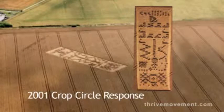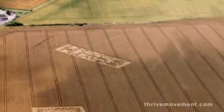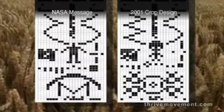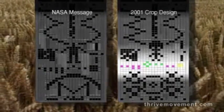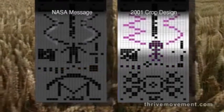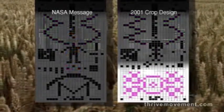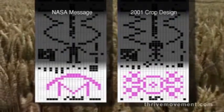27 years later, in 2001, this crop design appeared in England, along with what could be a self-portrait of the sender. This message matches the format of the NASA signal and describes a different solar system from ours, a picture of the sender, non-human DNA, and a microwave antenna they apparently used to communicate, rather than the radio antenna that we used.